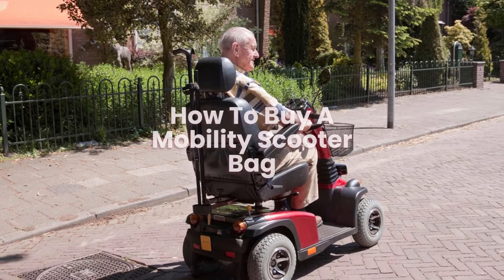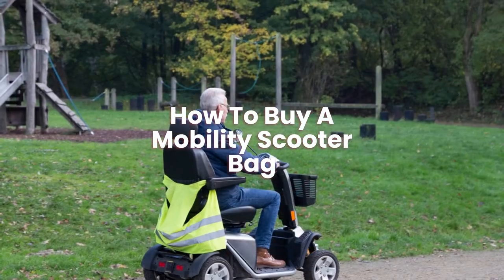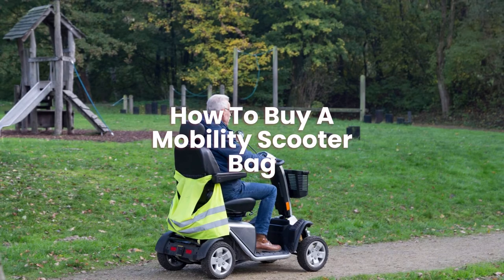How to buy a mobility scooter bag? The best way to buy mobility scooter bags online is to shop around first, as there are so many different ones to pick from, so do your research first.